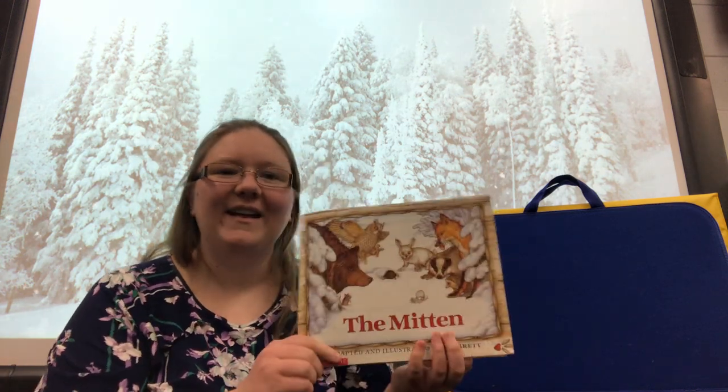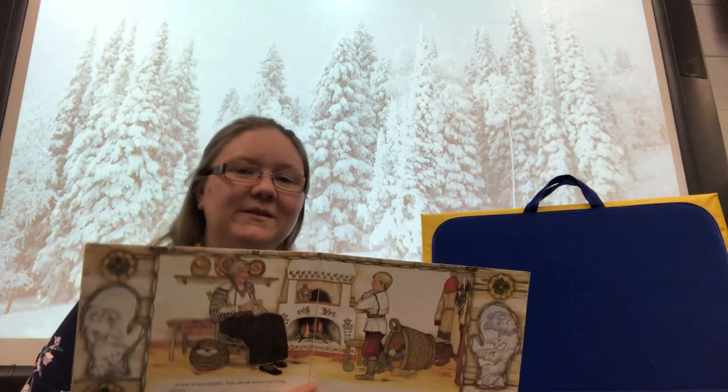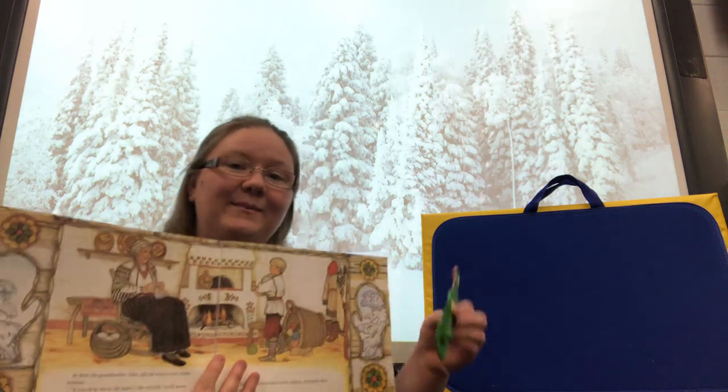Hi guys, it's Miss Rachel again. I'm going to read a shorter version of The Mitten. Once upon a time, there was a little boy named Nicky, whose grandma made him some white mittens.